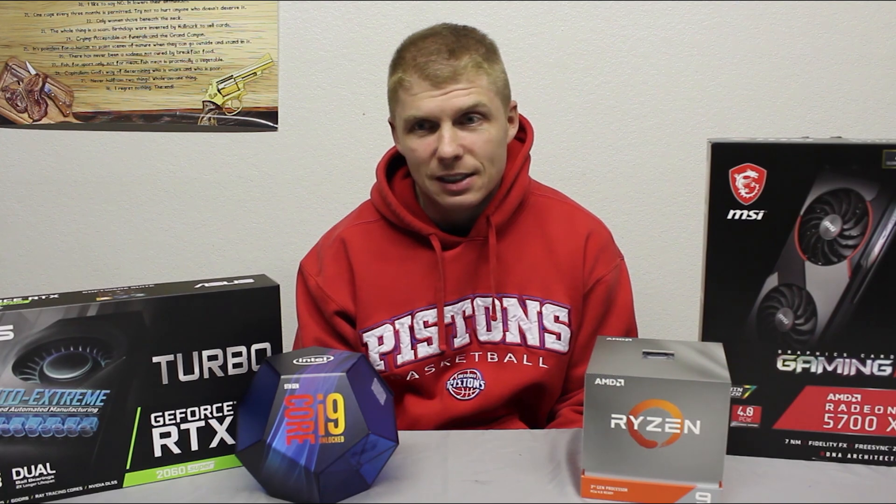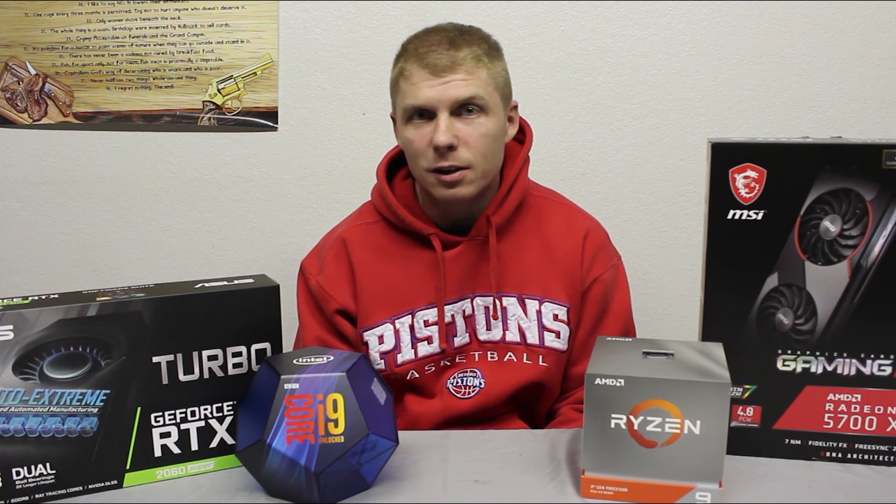I mentioned it in the last build guide when I made the 3900X — I'm currently a bit more of an AMD fan because I think they're pushing the envelope right now, and I want to support that innovation. That's kind of why I lean that way.